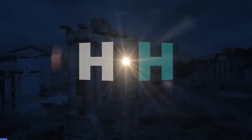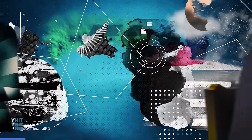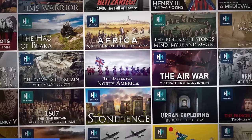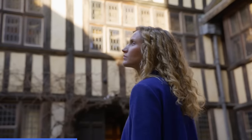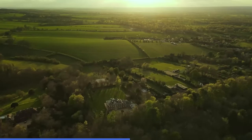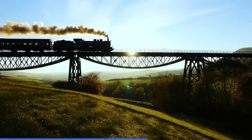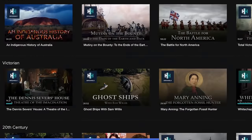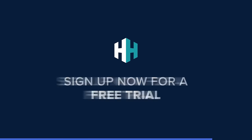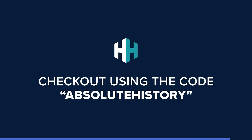Discover the past with exclusive history documentaries from History Hit, and uncover the secrets of some of the most famous people and events in history. History Hit gives you access to a growing range of documentaries, presented by historians at the forefront of research and debate. Whether you are looking to find out more about charismatic leaders like Cleopatra, or discover the story behind the Industrial Revolution, History Hit will have something for you. We also aim to bring you stories through our award-winning podcast network. Sign up now for a free trial - Absolute History fans get 50% off their first three months. Use the code ABSOLUTEHISTORY at checkout.